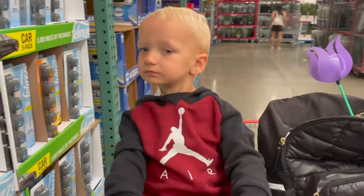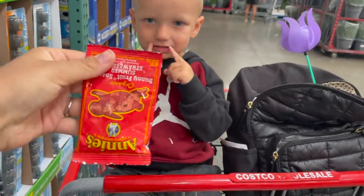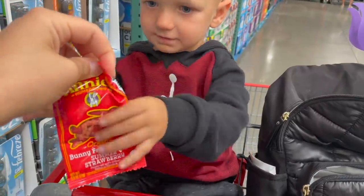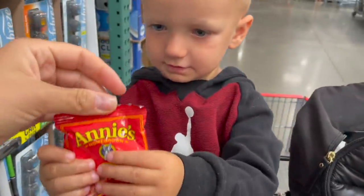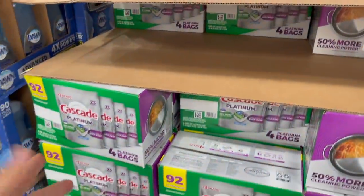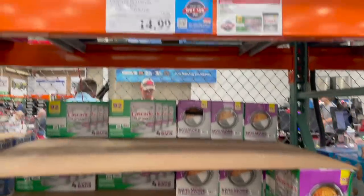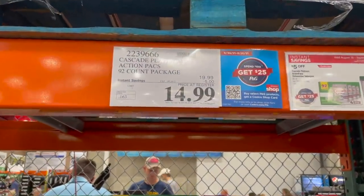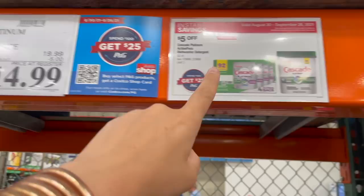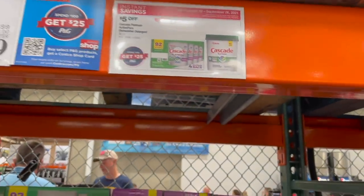You can probably hear Logie Bear in the background asking for a snack — he's going to have these little Annie's fruit gummy bunnies. You can get these at Target or Thrive, but they're even cheaper on Thrive. The cheapest place I've seen them is Sam's Club. Another thing on sale are these Cascade Platinum dishwasher pods — my mother-in-law was asking for more of these so we're going to grab her a pack. They're on sale this week — $15 and you get 92 of them, also part of that P&G spend $100 get $25 back.